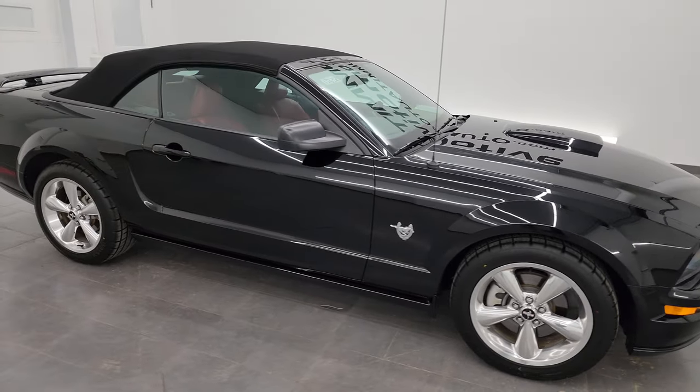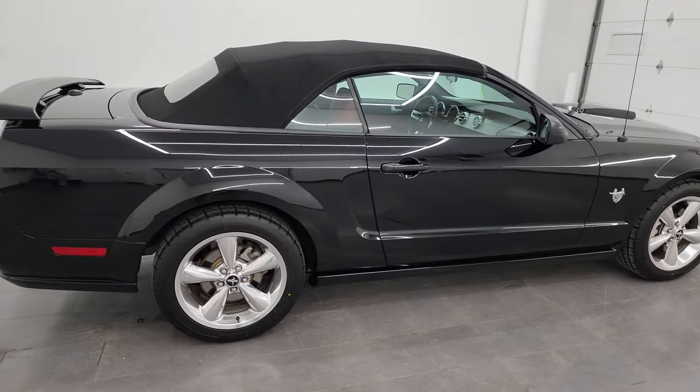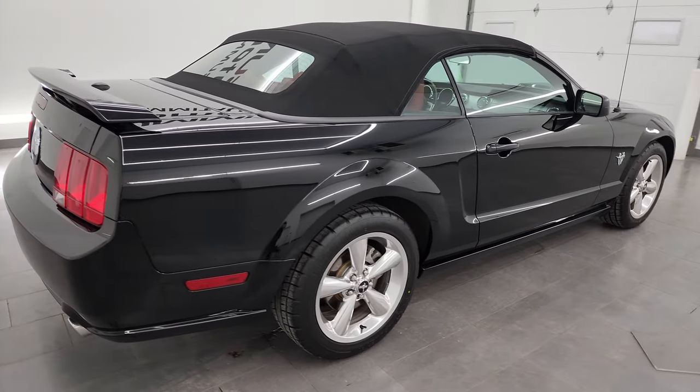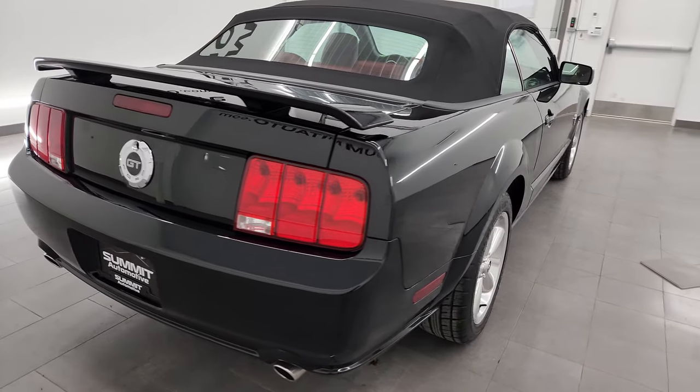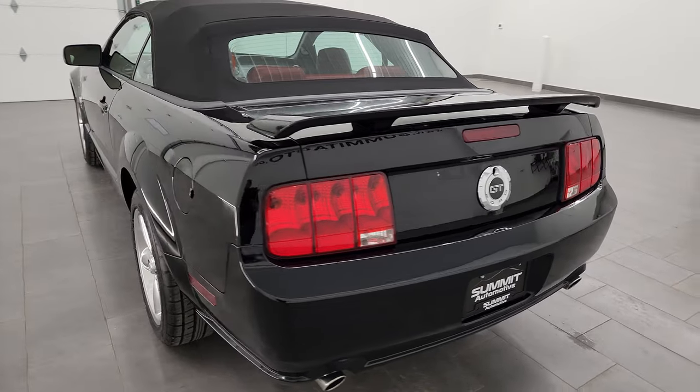Hey, this is Brett, and this 2009 Ford Mustang GT Premium Convertible is stock number 13763Z. I am here at Summit Automotive in Fond du Lac, Wisconsin, your new and used sports car headquarters.